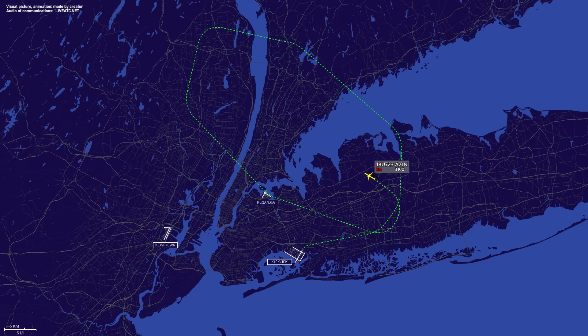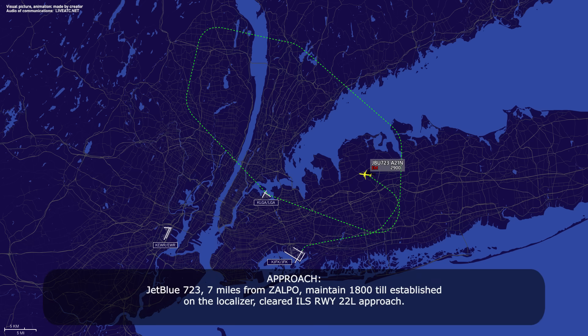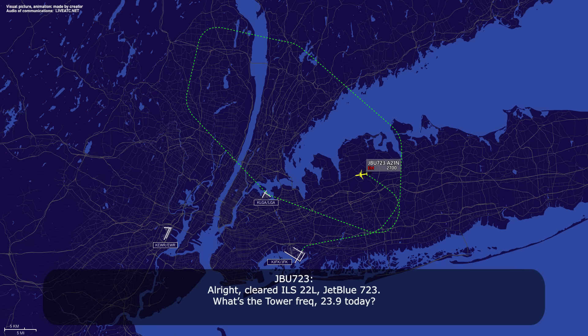The precipitation looks like it's a mile and a half southeast of the airport now. Jet boost 7-23, 7 miles from Zalpo, maintain 1,000 800, established on localizer, cleared ILS runway 2-2 left approach. Alright, cleared ILS 2-2 left, jet boost 7-23. What's the tower frequency? It's 1-1-9-1, but stand by on the frequency change. Standing by.